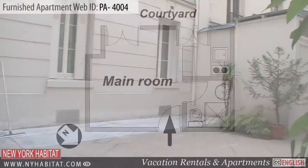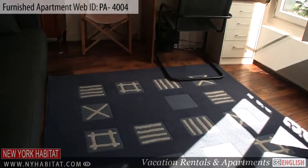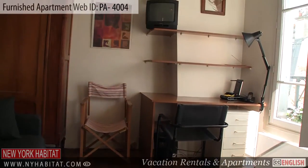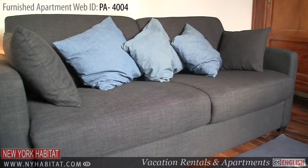Upon entering the apartment, you will find yourself in the main living area. This furnished living area is equipped with a double-sized sofa bed and a TV. You will also find a dresser and a closet where you can store your belongings.